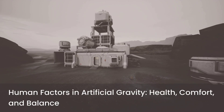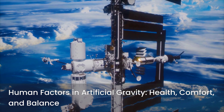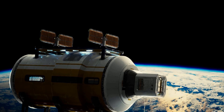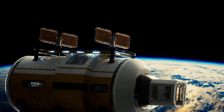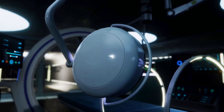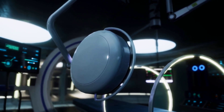Beyond the engineering marvels, a critical area of research focuses on the human element. What is the optimal level of artificial gravity for human health and comfort? Scientists are studying the "Goldilocks zone" for artificial gravity — is 1g necessary, or could partial gravity like that on Mars (0.38g) or the Moon (0.16g) be sufficient to prevent adverse health effects? Research suggests that even partial gravity might significantly mitigate bone and muscle loss, and determining the minimum effective dose is crucial for designing more efficient habitats.